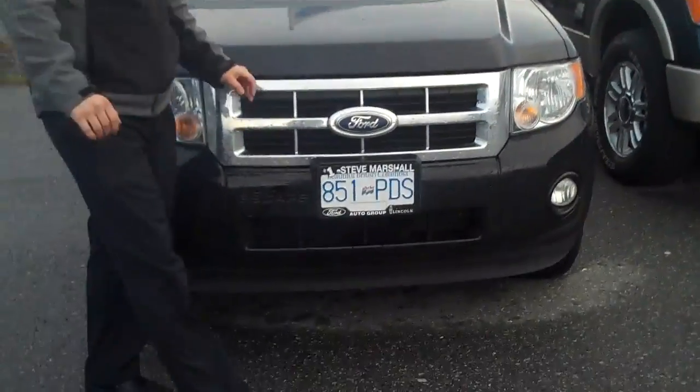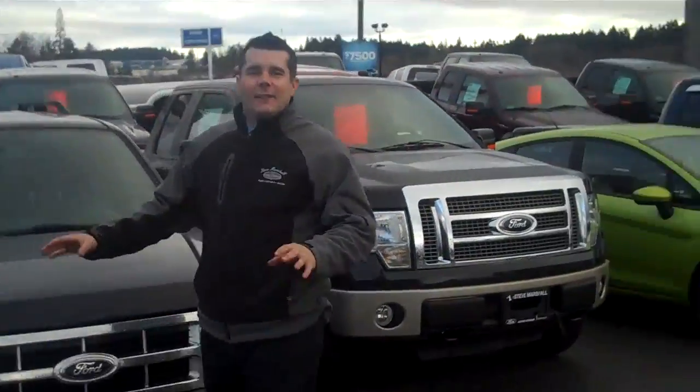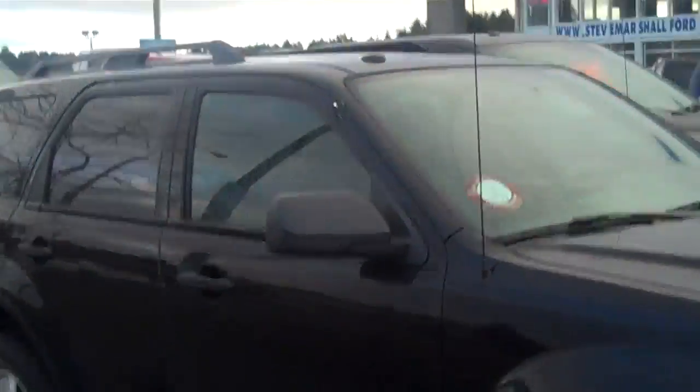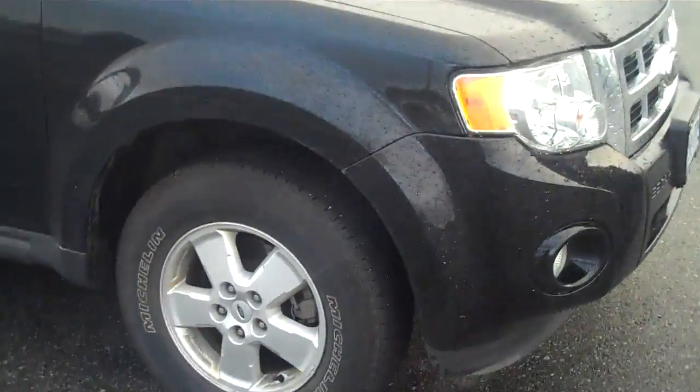Really nice tuxedo black color, and I know what you're thinking — oh it's black, you get scratches, stuff like that. No it doesn't. Ford's new paint technology has a metallic flake in here that keeps you from getting those black scratch swirls all the time. It's a really convenient feature that's going to keep your vehicle looking wonderful for years to come.